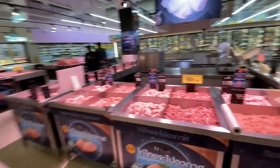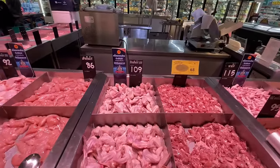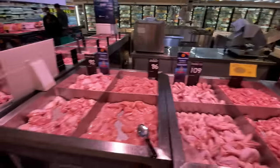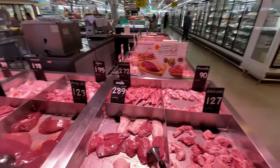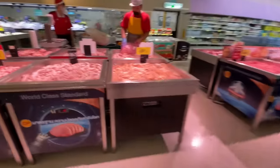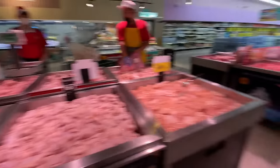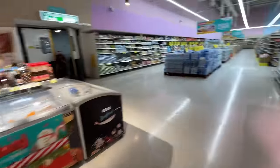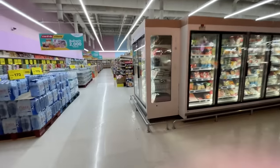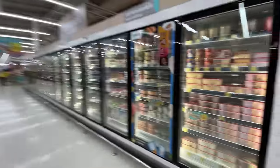Looking at fresh chicken, whole wings are sitting at 109 baht — I'm guessing per kilogram. They also have duck mouth here too, interestingly. Chicken wings are 167 baht per kilogram, and another cut is 83 baht. Moving on, there's also a pork section.